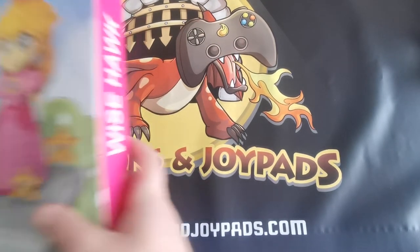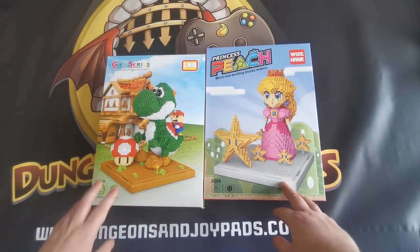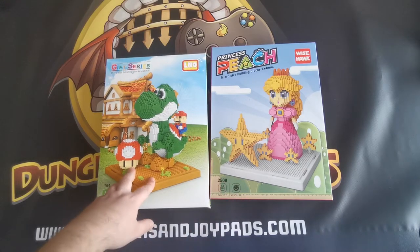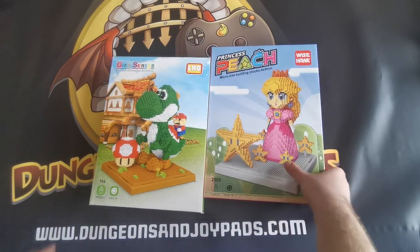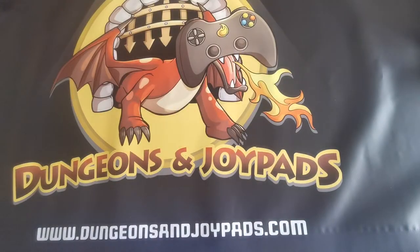Next up, we have these — they're an Unablock series, pretty popular. You've got Peach and Yoshi going out there, purchased by the same person. People tend to buy one, and it usually is the Yoshi one first, and then they end up coming back and buying the Mario, the Peach, the Bowser and all those. So these are actually quite popular items — people tend to quite like these a lot.